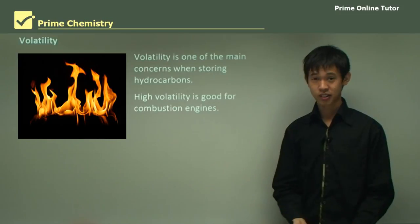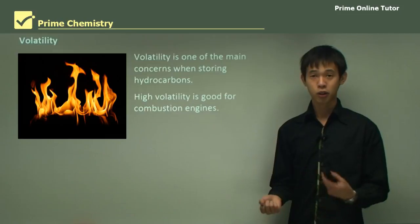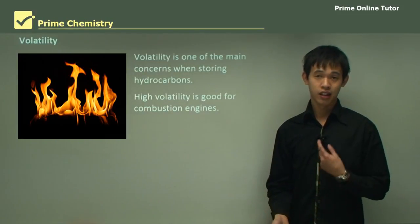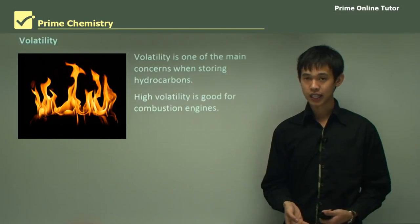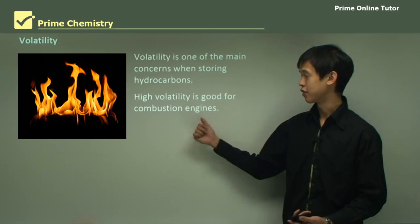Volatility is great for combustion engines — car engines, plane engines, anything where we burn to get motion. It means no energy is wasted evaporating the fuel, it burns very completely, and it mixes very well with air. But it's not good for us when the fuel is just sitting in a container.